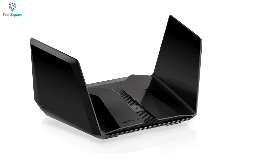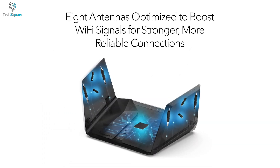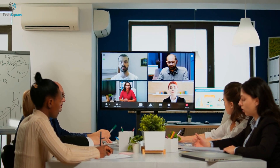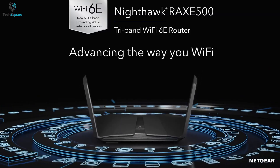The RAXE500 comes with a quad-core 1.8 GHz processor which helps improve range and performance. With eight optimally positioned antennas, it can deliver a more reliable connection and less interference. To get unmatched performance and coverage, the Netgear Nighthawk RAXE500 is the overall best router you should buy.